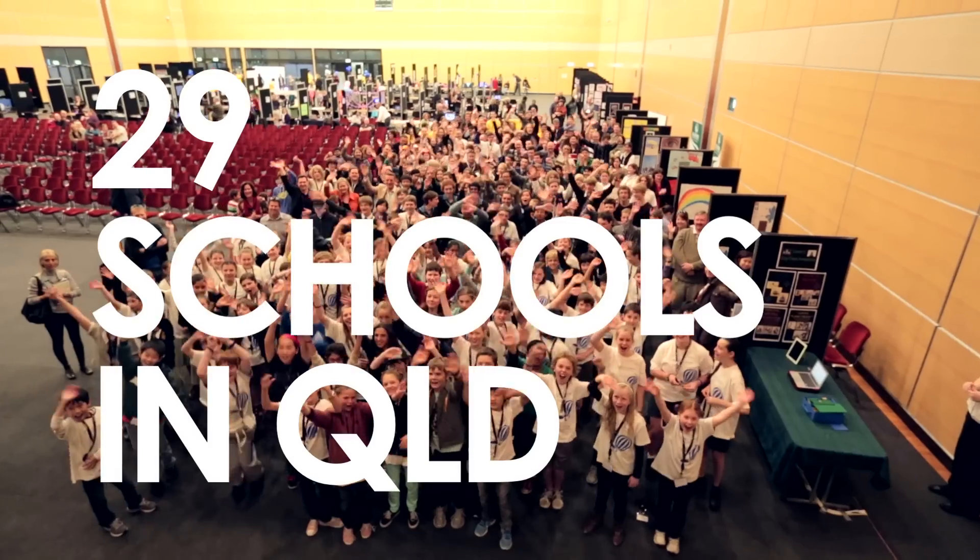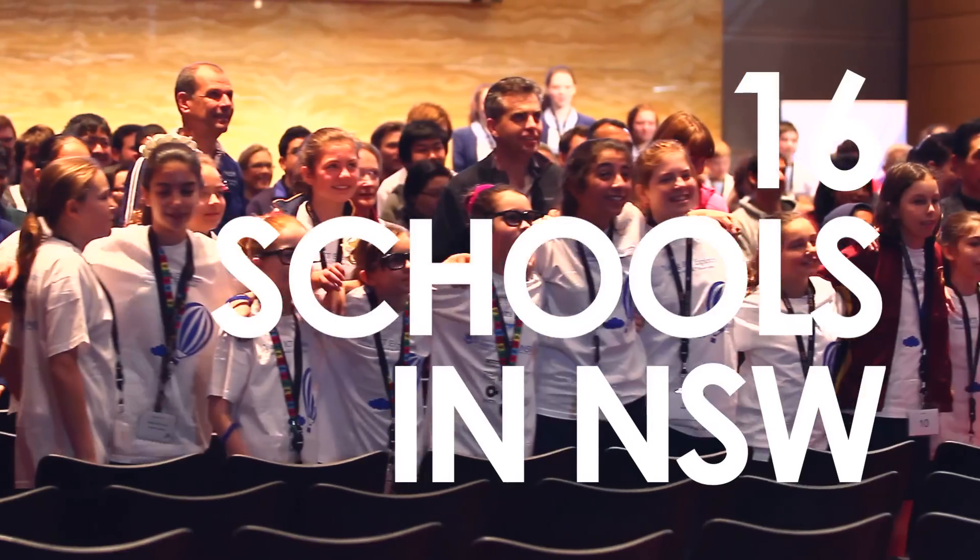My name is Carsten. I'm one of the co-founders of Young ICT Explorers. It's such a wonderful event — the open-endedness of it all and the ideas and the excitement.